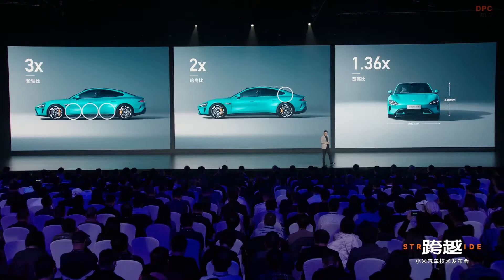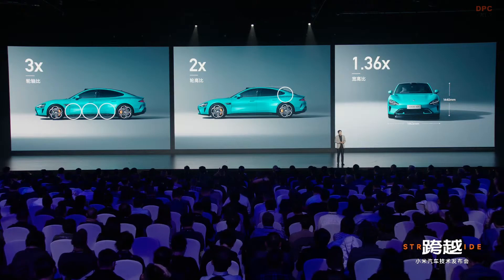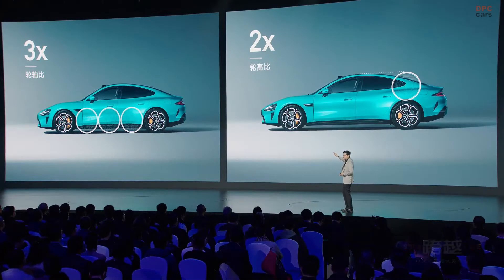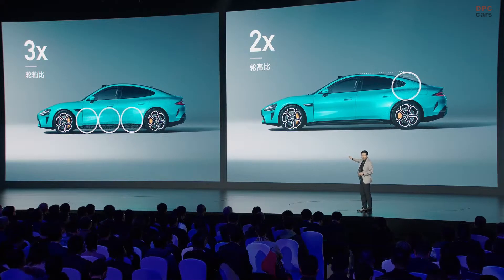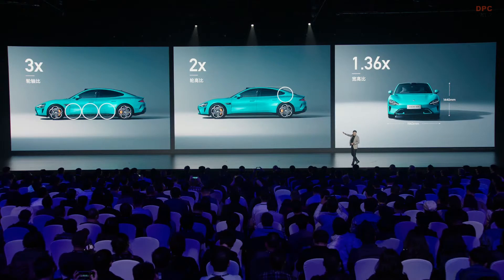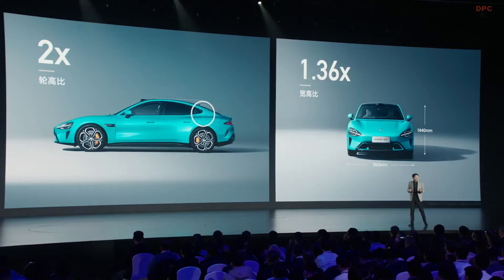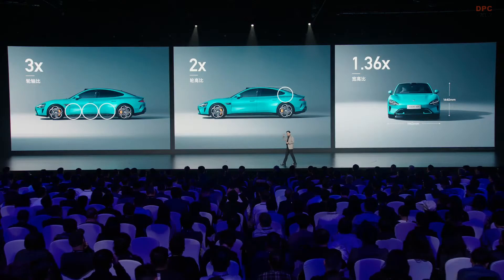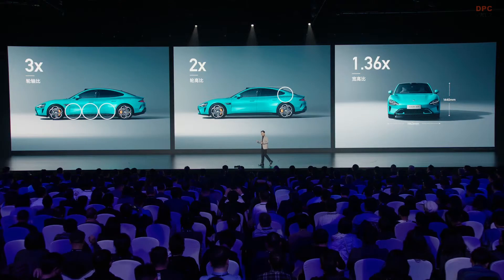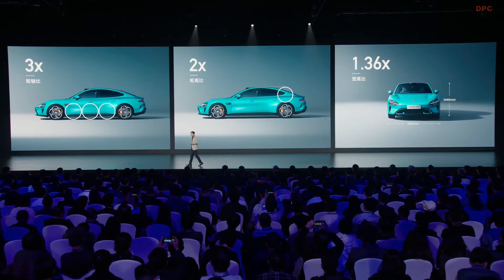Whether a car is good looking or not is about proportion. We have a three-times tire size to wheelbase ratio, so the car looks slim and long. We have a two-times tire size to height ratio, so from the side it looks lightweight and low stance. We also have a 1.36 times aspect ratio, giving it a coupe-style low stance. For a family car to achieve this extreme proportion requires the design team and engineering team to work very hard.